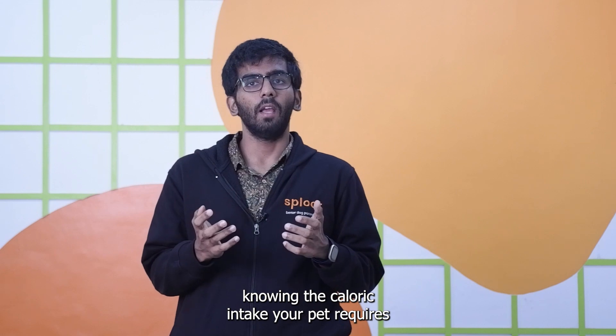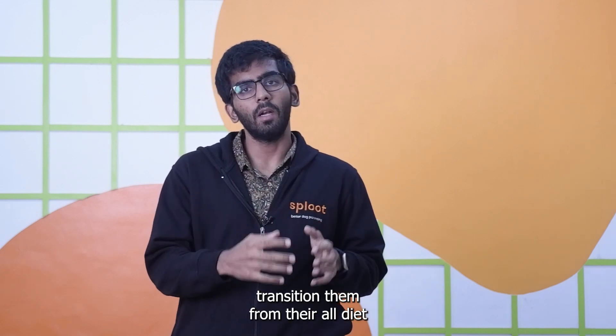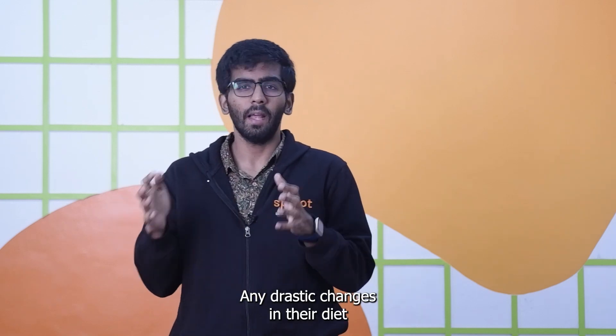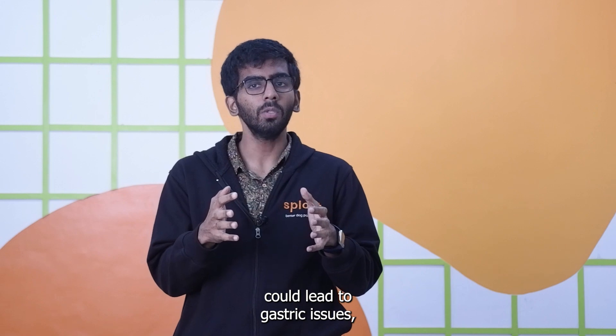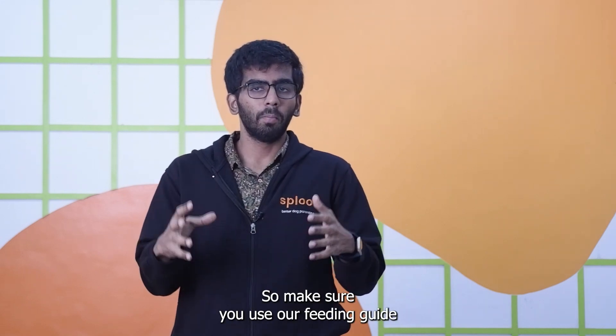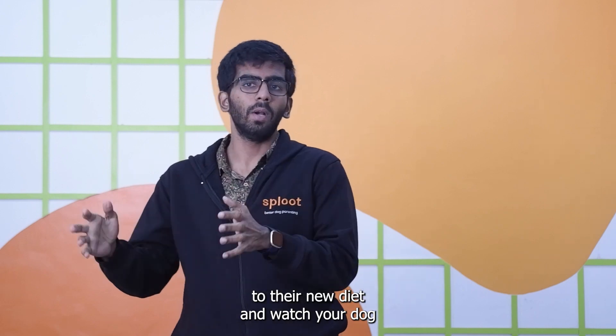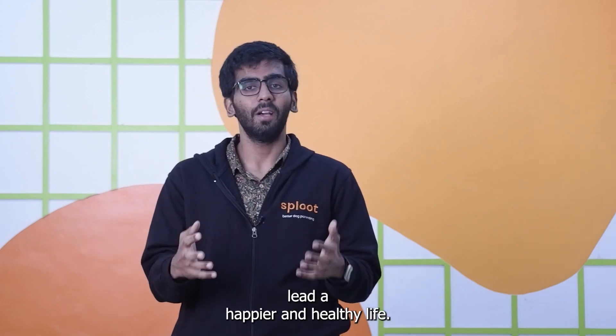After knowing the caloric intake your pet requires, transition them from their old diet to their new diet in a slow and gradual process. Any drastic changes in their diet could lead to gastric issues which you do not want. So make sure you use our feeding guide to help you transition to their new diet and watch your dog lead a happier and healthy life.